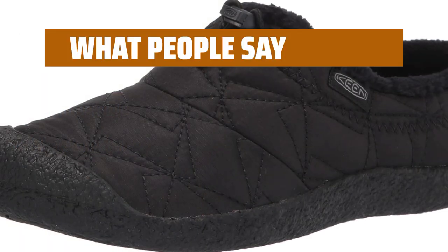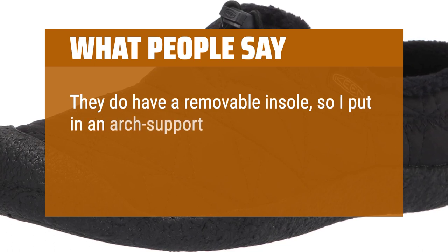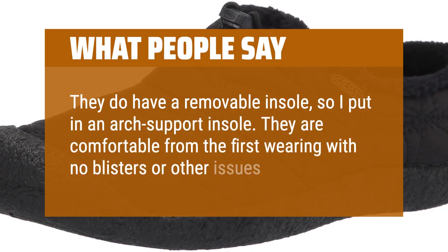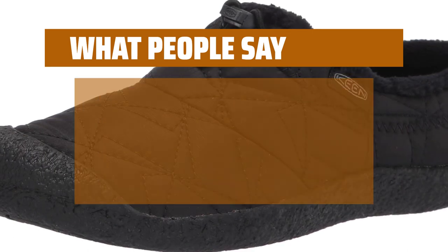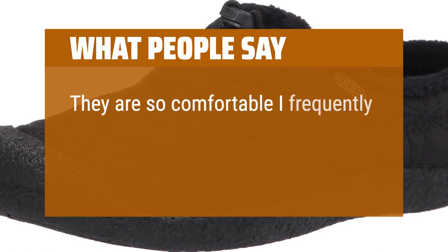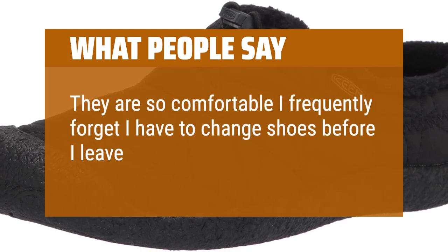What people say: They do have a removable insole, so I put in an arch-support insole. They are comfortable from the first wearing with no blisters or other issues. They have good traction on the bottom as well. They are so comfortable I frequently forget I have to change shoes before I leave the house.